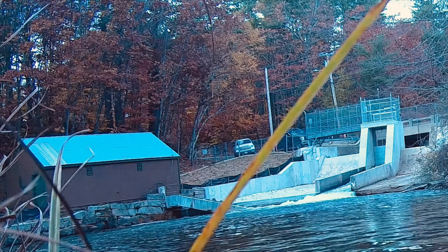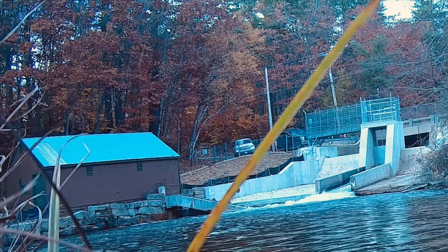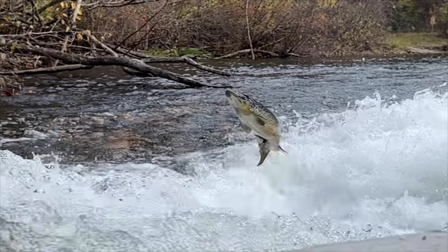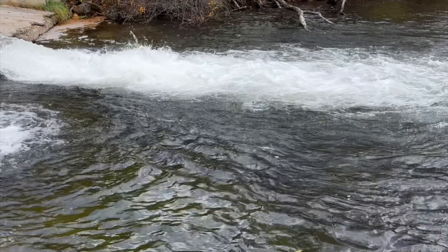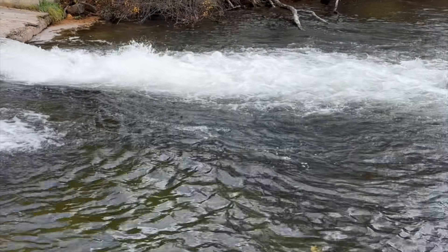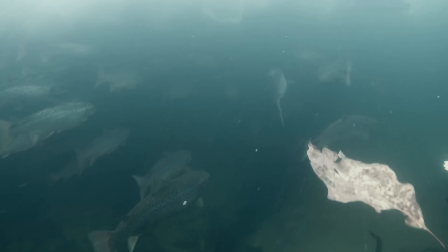At the Mill Street Dam and Fish Trap on Panther Run, the salmon can be seen leaping into the air in the pool below. Today we are going to have a look below the surface to check out the salmon that have returned so far.